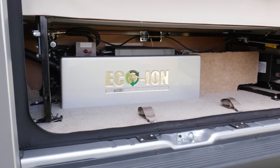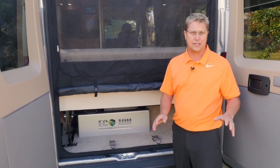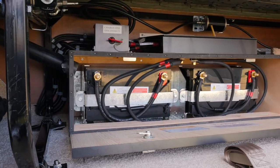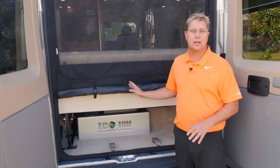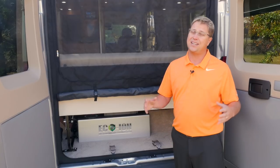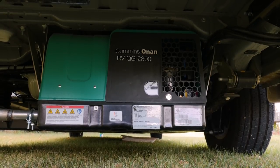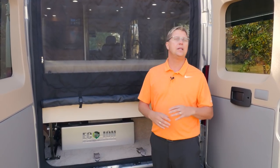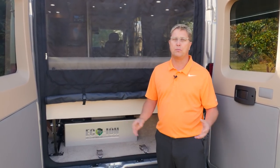Underneath our power sofa you can see we have ample storage and also our two 100-amp-hour EcoIon lithium batteries. Our lithium batteries are standard — not an expensive option — and they do not run our rooftop air conditioner. If you were to run your rooftop air conditioner off of your coach batteries you'd be expending over 100 amps per hour, which doesn't give you a very long run time. That's why we include a standard onboard 2.8-kilowatt gasoline generator. This draws its fuel right from the chassis main fuel tank, and you can easily run your generator all night long powering your air conditioner without ever having to worry about recharging your batteries.